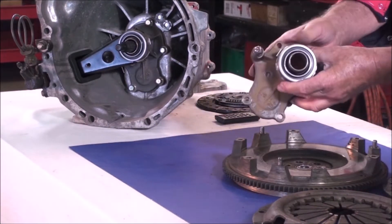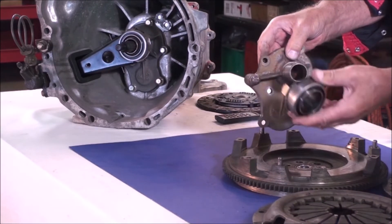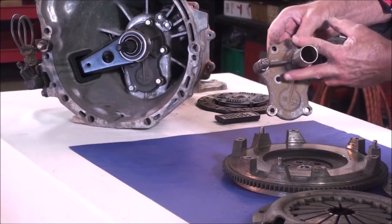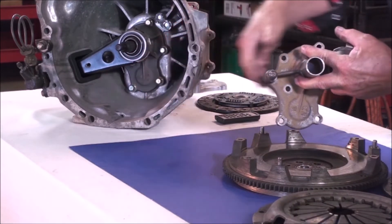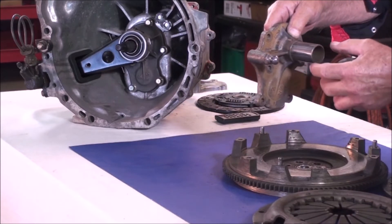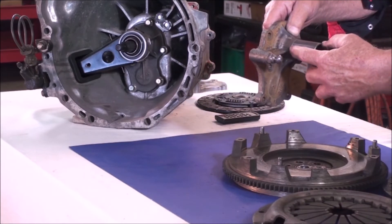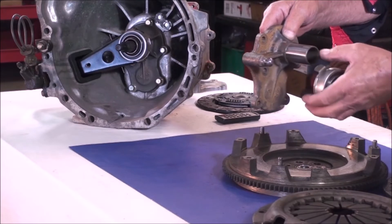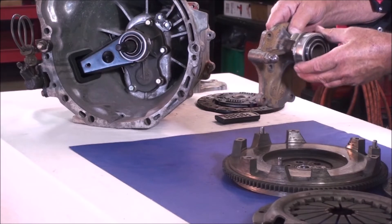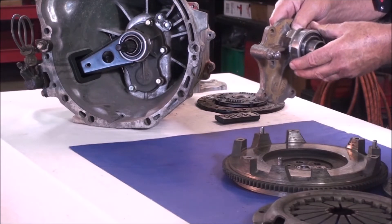Clutch chatter can also be caused by the throw-out bearing sleeve. This is the nose of the transmission — you can see the nose here. The nose of the transmission can be worn out, developing a rough surface with steps worn into it. The throw-out bearing catches on those steps, cocks, and won't release correctly.